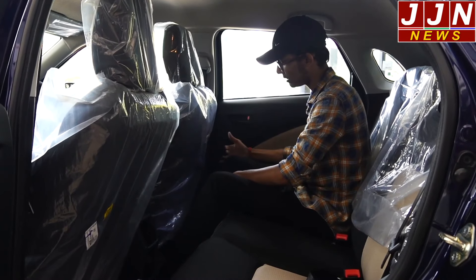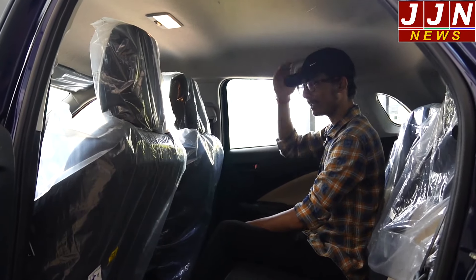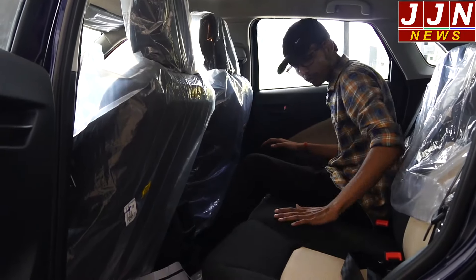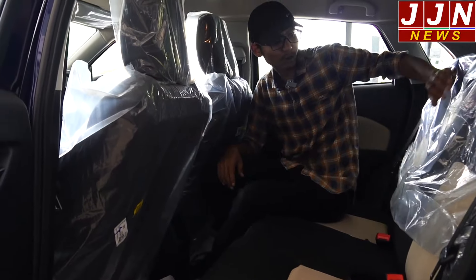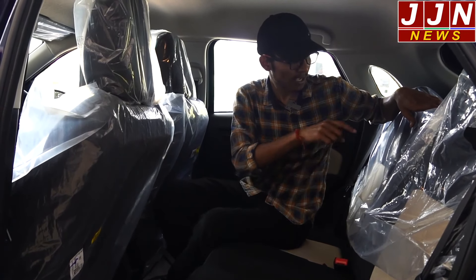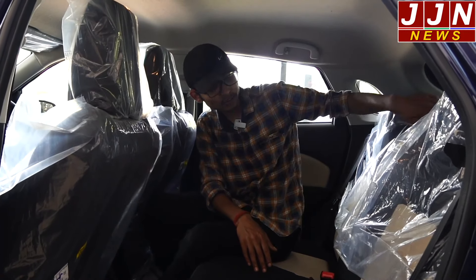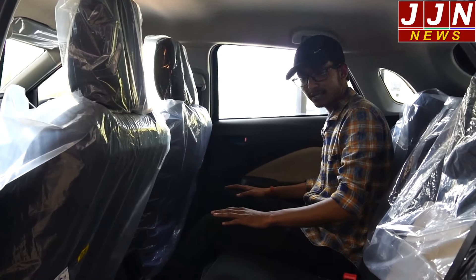There is a lot of ample leg room in the rear, even with the front seat set to my height. The head room is decent — if someone is a little shorter than me, there will be plenty of room. The seats overall are quite comfortable. One thing to note is that unlike some other cars in this segment, there is no center armrest for the rear seat — only a cushion — but you can comfortably seat passengers here. All together, the rear seats are quite comfortable.